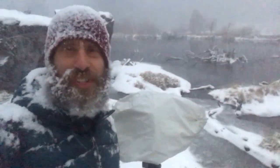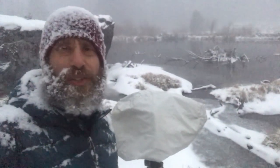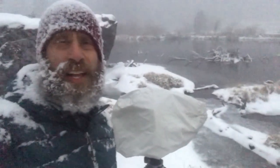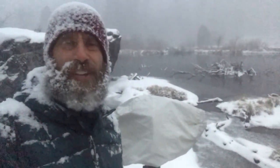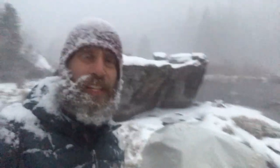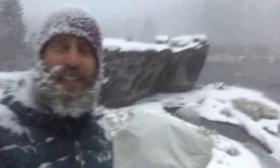I was out here scouting the other day — hopefully you saw that video on my YouTube channel — and the picture that I was hoping for just didn't pan out. It doesn't look the way I had envisioned. So I found this really neat spot that I had looked at the other day.